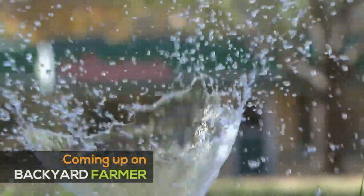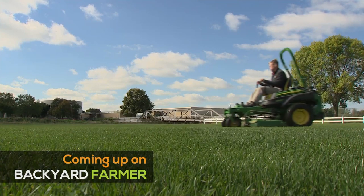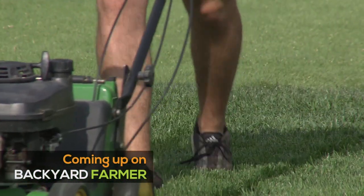Coming up on Backyard Farmer, we'll get some tips on watering your home landscape and decide whether to mow in May or not. That's all coming up next, right here on Backyard Farmer.